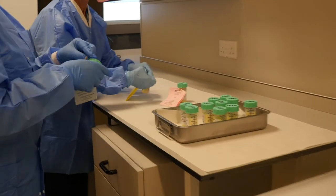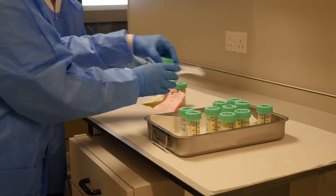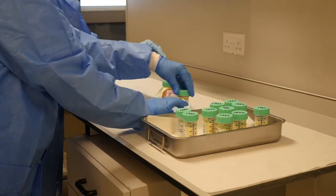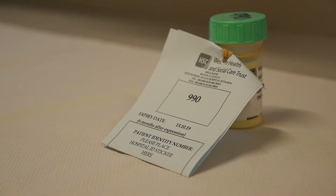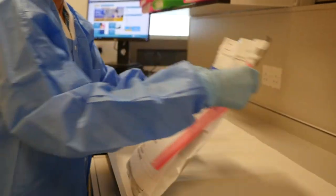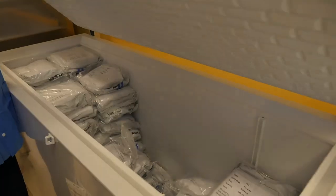Upon receipt of an order from a baby unit, the milk is tagged using a colour-coded tagging system according to the gestation of the milk received. This is described as being preterm, high fat, or full term. The donor milk is then packed accordingly per batch into grey vacuum-packed bags and sealed.